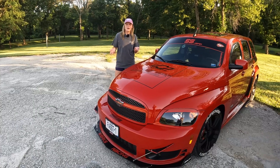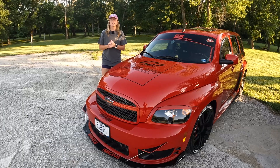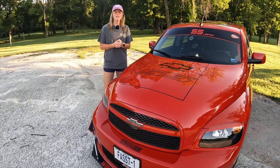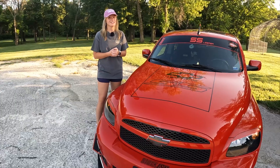Now that we've talked about some similarities, let's get into some differences starting with this 2010. First the engine is bored over, second it is tuned for 93 octane with methanol mix, and third it is pushing 28 pounds of boost as opposed to the stock 16.